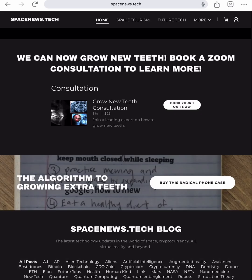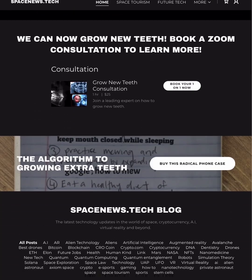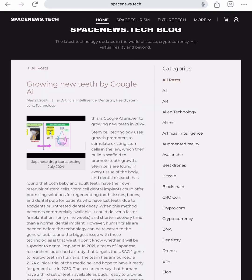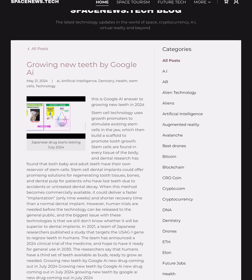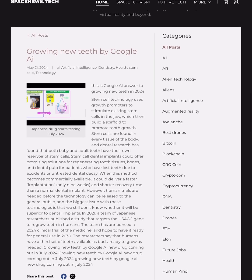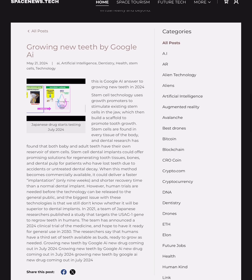Don't forget to check out spacenews.tech. If you notice on the blog, I've got a new article that's by Google AI. It says stem cell technology uses growth promoters to stimulate existing stem cells in the jaw, which then build a scaffold to promote tooth growth. Even Google now believes we can grow teeth. Stem cell dental implants could offer promising solutions for regenerating tooth tissues, bones, and dental pulp for patients who have lost teeth due to accidents or untreated dental decay.